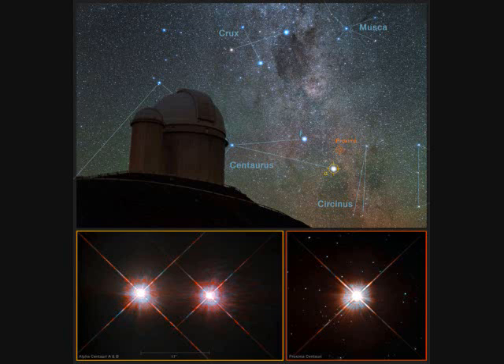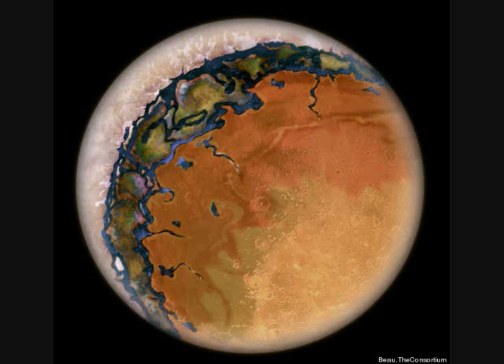Like most planets around red dwarfs, Proxima b is probably tidally locked, meaning one side always faces the sun and the other is always frozen. It's possible this one is not, as it's so far out in the habitable zone, but we will assume it is.